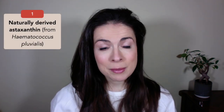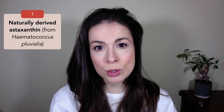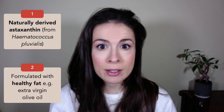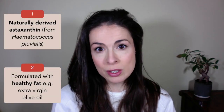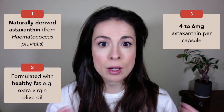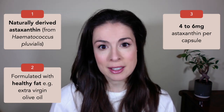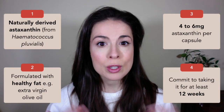When choosing an astaxanthin supplement, first make sure it contains naturally derived astaxanthin, preferably from algae — synthetic versions are far less powerful. Second, look for a supplement that includes a healthy fat like extra virgin olive oil or vegan omega-3 to aid absorption. Third, look for around four to six milligrams per capsule. And finally, commit to taking it for at least 12 weeks before judging its effect.